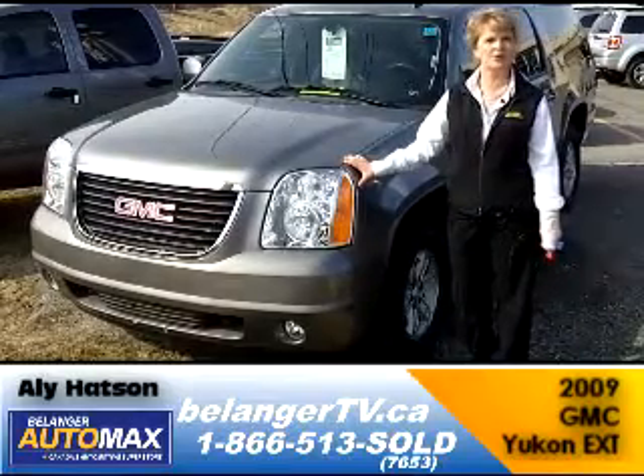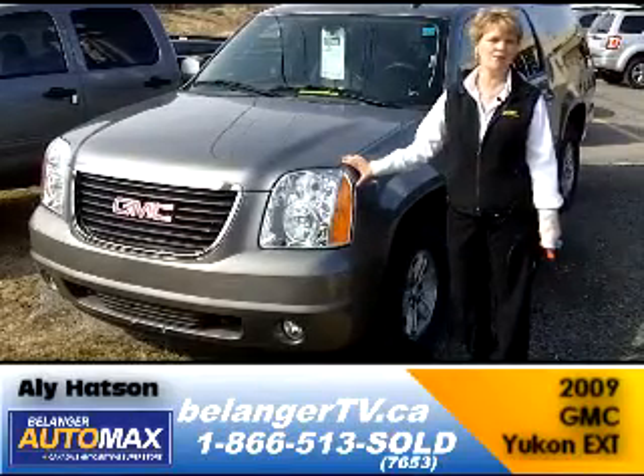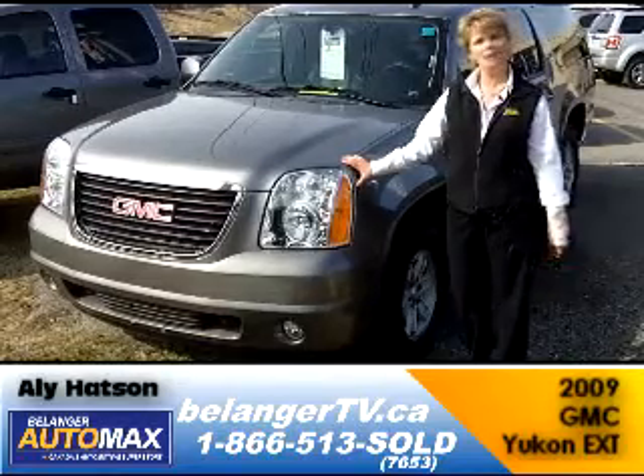Lots of room when you're moving stuff around. It is a fully equipped vehicle with a sunroof, heated leather seats, and power windows.